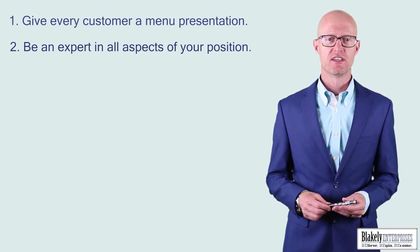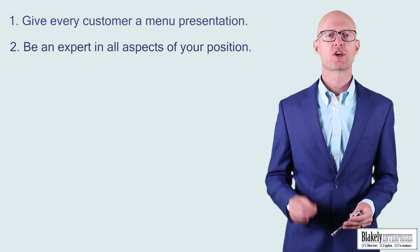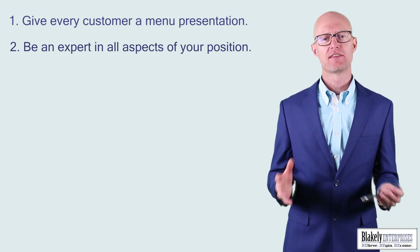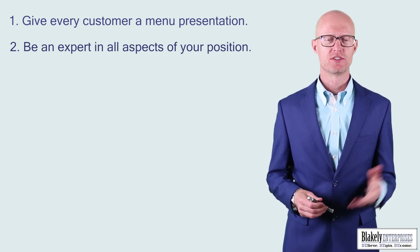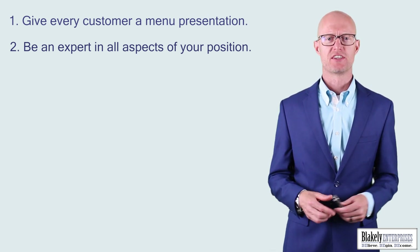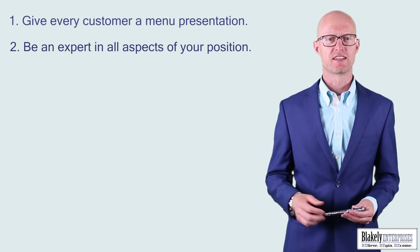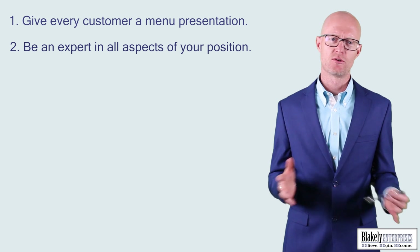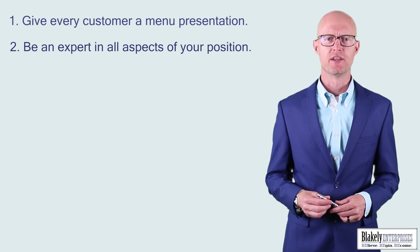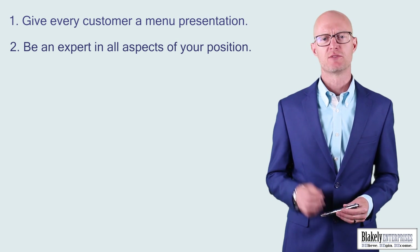Number two: be an expert in all aspects of your position. And if you are not an expert in any area yet, work relentlessly to get there. Doctors spend decades learning their profession and go through constant continuing education to be an expert, because you don't want a doctor that doesn't know what he's doing — and people don't want to buy from salespeople that aren't experts in their field either.